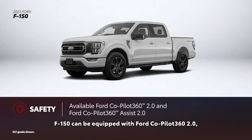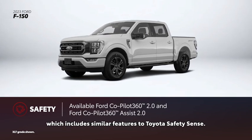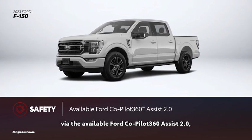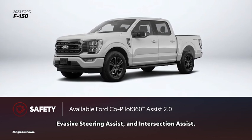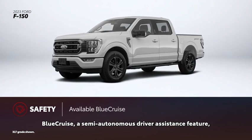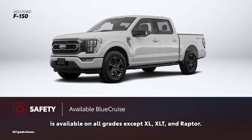F-150 can be equipped with Ford Co-Pilot 360 2.0, which includes similar features to Toyota Safety Sense. This can be expanded with the available Ford Co-Pilot 360 Assist 2.0, which includes Intelligent Adaptive Cruise Control, Evasive Steering Assist, and Intersection Assist. Blue Cruise, a semi-autonomous driver assistance feature, is available on all grades except XL, XLT, and Raptor.